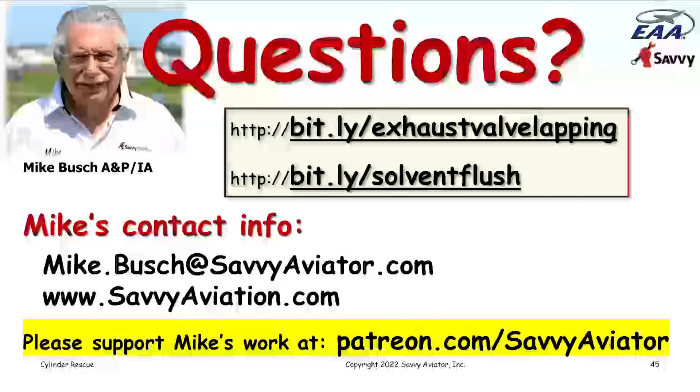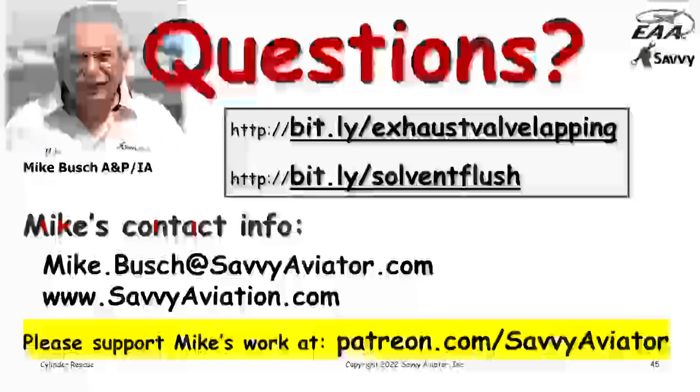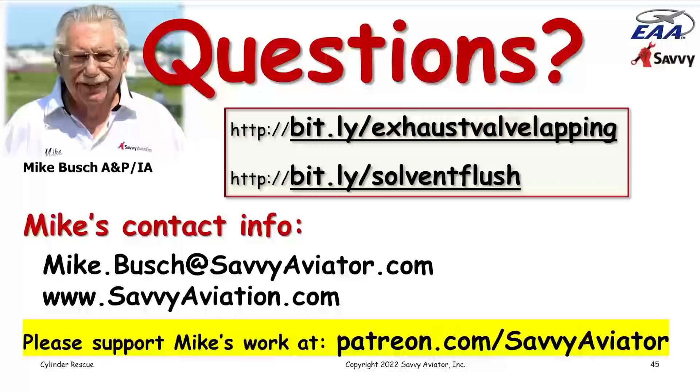Joseph also asked: does the solvent flush work with a chromed cylinder wall? Sure, it works just fine with chrome. Rick is wondering if smaller Continentals have rotator caps. I'm not sure about the O-200s and O-300s, but I know that the 360s and 550s all have them — Continental calls them roto coils. Those are rotator caps on the exhaust valves.